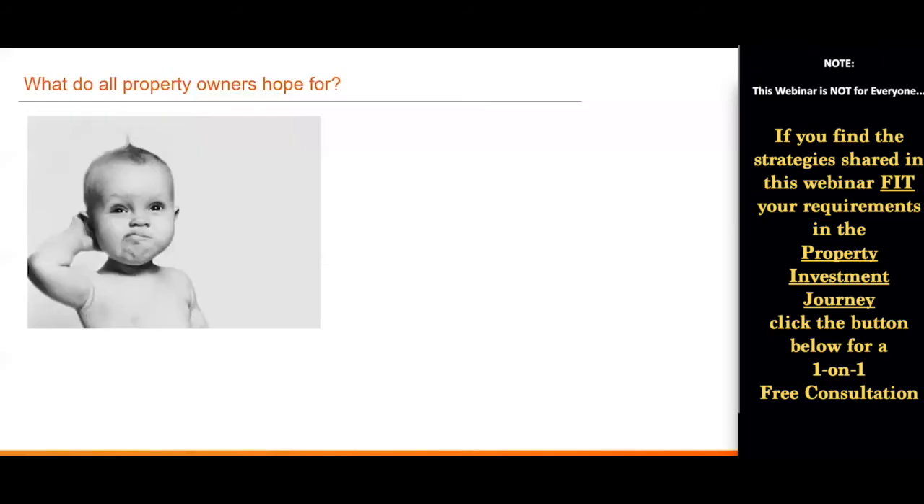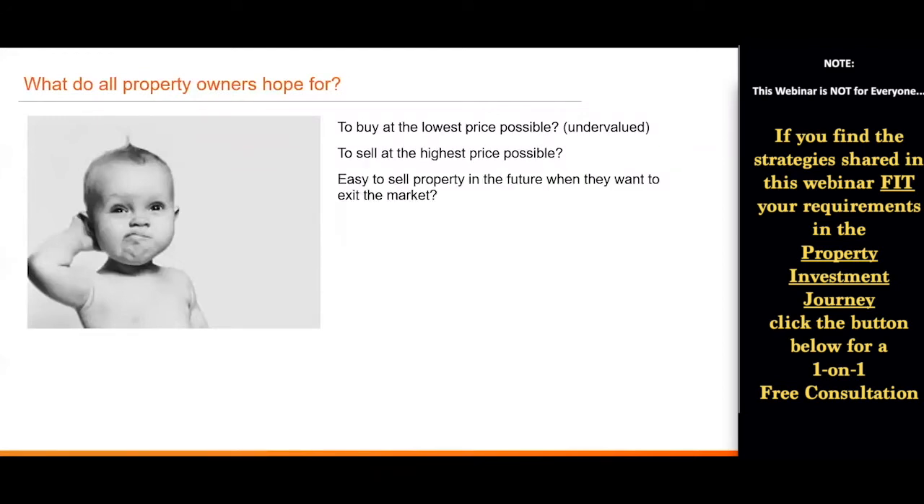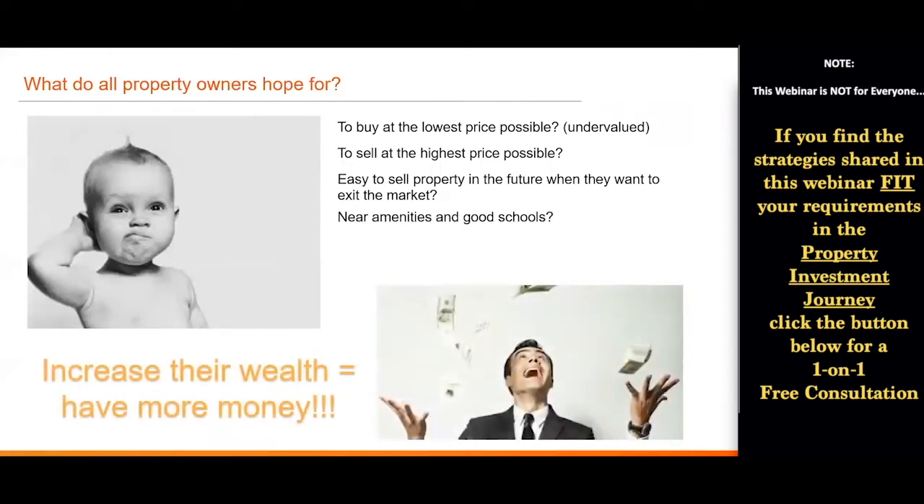As property owners, what do we all hope for? I believe we wish to buy the most undervalued property at the lowest price possible, and when we want to sell, we sell at one of the highest prices — something that's easy to sell in the future. And of course, ideally somewhere near amenities and good schools. But all in all, the main reason is that we hope our asset will increase our wealth and help us earn more money.